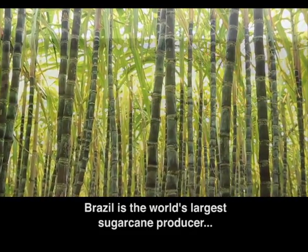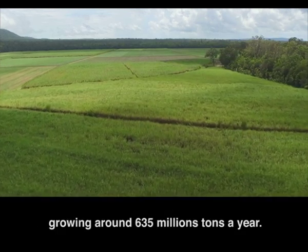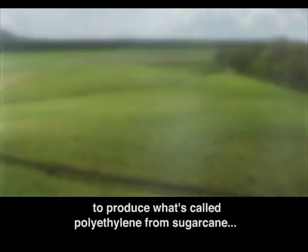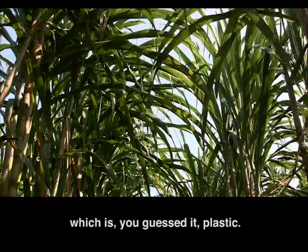Brazil is the world's largest sugarcane producer, growing around 635 million tons a year. In 2010, a Brazilian company developed technology to produce what's called polyethylene from sugarcane — which is, you guessed it, plastic.